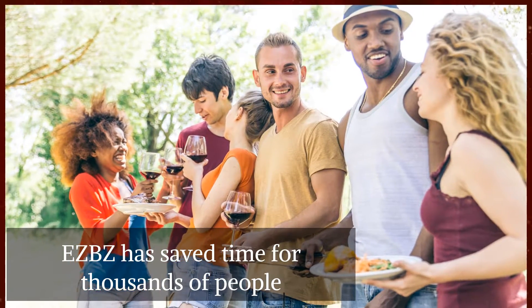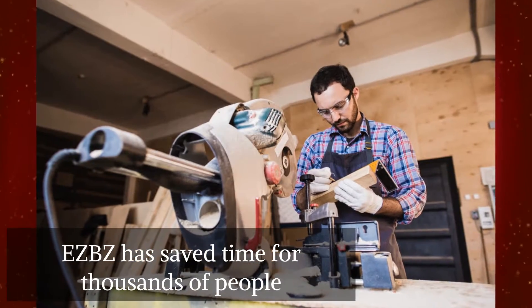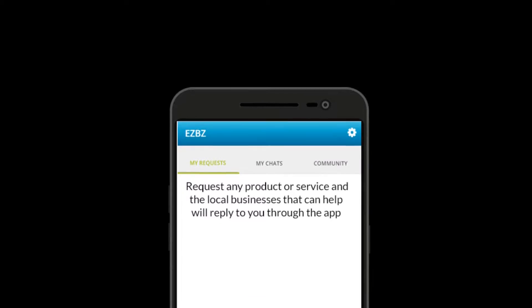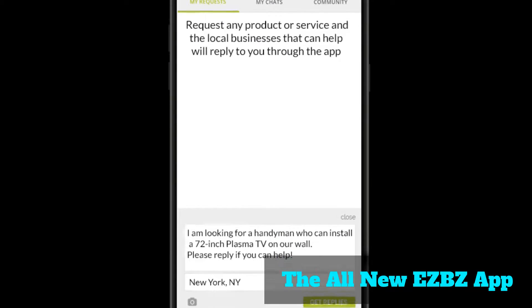For five years, EZBZ has helped thousands of people save time by connecting them directly with businesses they need. We are proud to announce that we just made EZ easier. Presenting the all-new EZBZ app, available for both iPhone and Android.